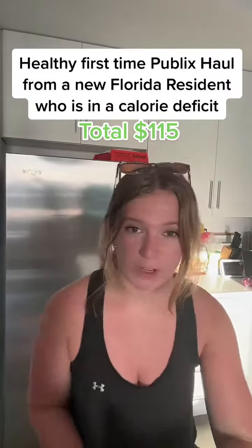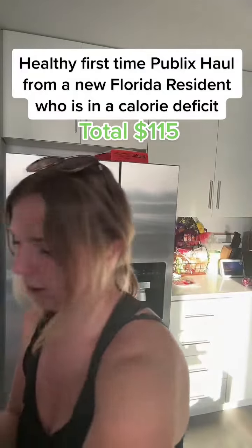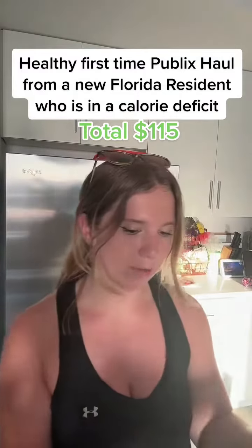First up, as you saw, reduced fat Jif peanut butter. I mainly get mostly organic everything, like this organic tomato basil and whatever. But for Jif, I will suffer.